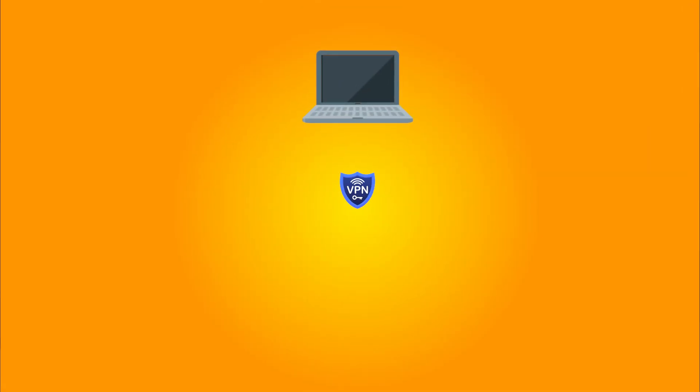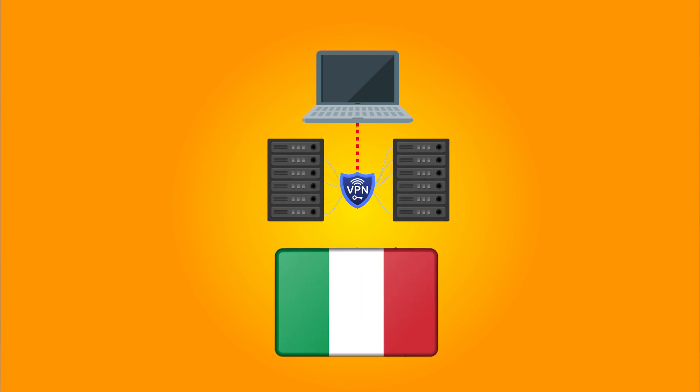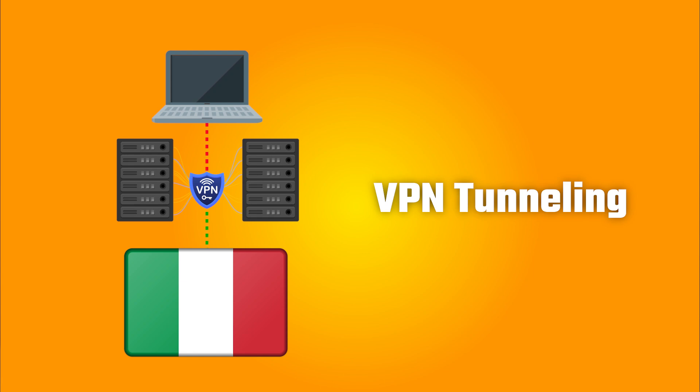So how does a VPN get an Italian IP address? A VPN sends your internet traffic through a private server — this process is called VPN tunneling — and it masks your actual IP address, replacing it with one matching the server's location. To get an Italian IP address, all you have to do is choose a VPN server in Italy, and then you'll be able to access geo-restricted content as easily as someone in Rome.